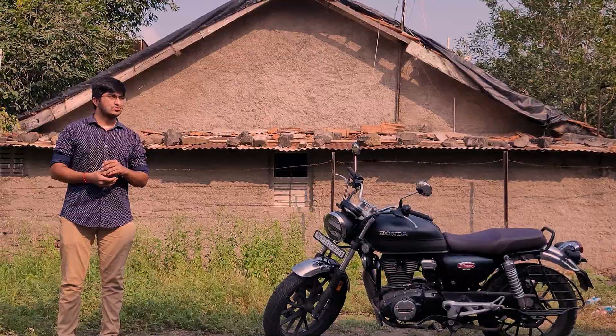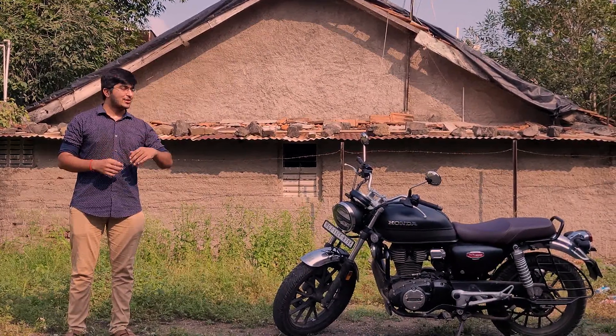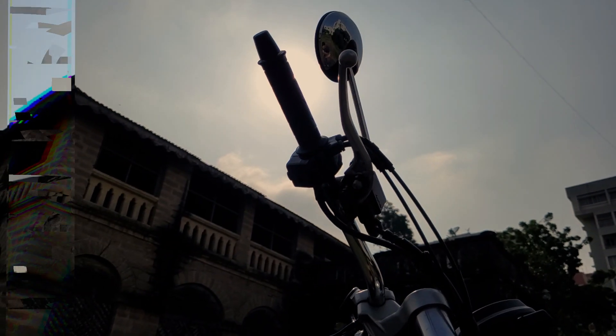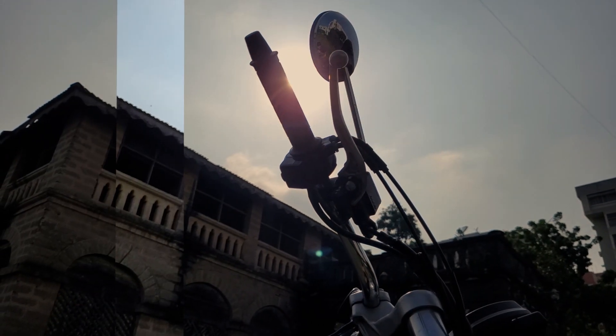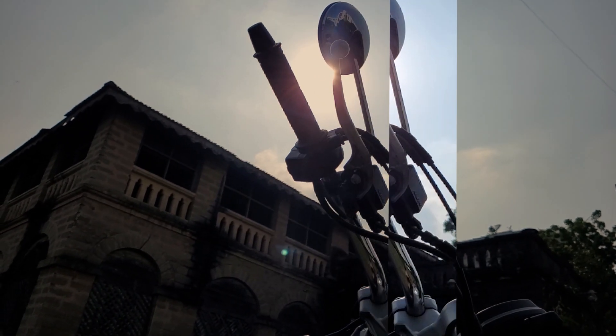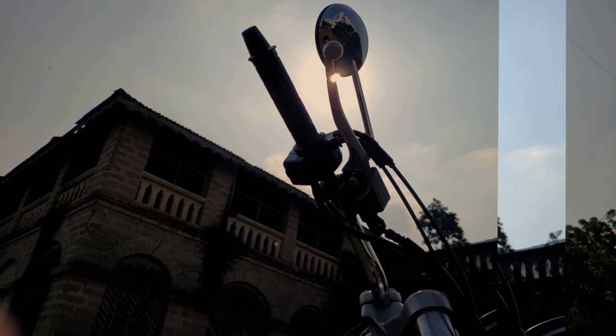So what is Honda's value? I have to ask this question first. What do you get with this bike? The switch gear, levers, quality levels, and the quality of riding — you have a proper big bike feeling.